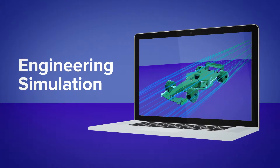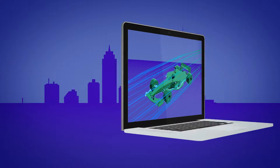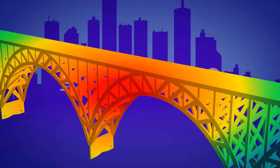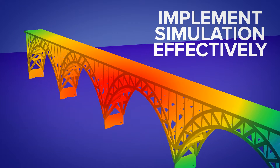Engineering simulation has moved into mainstream product development. Companies of all sizes recognize its benefits in delivering better products, higher profits, and greater innovation. To maximize these gains, it's necessary to implement simulation effectively.